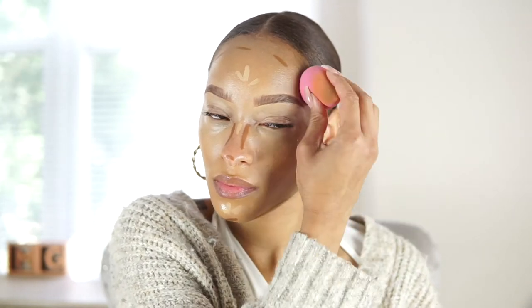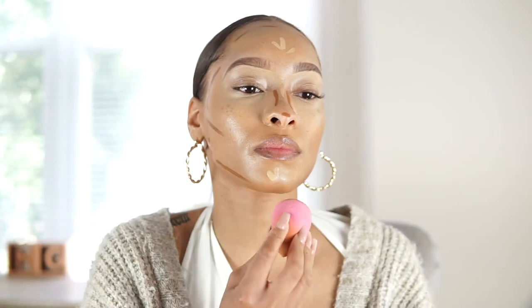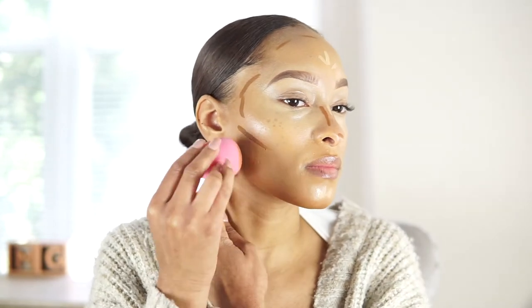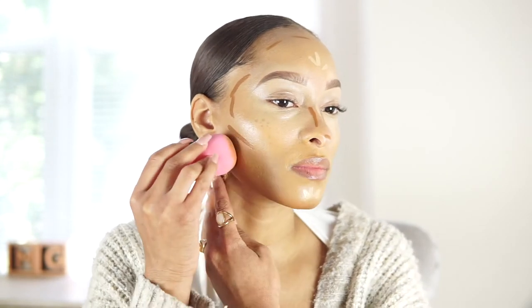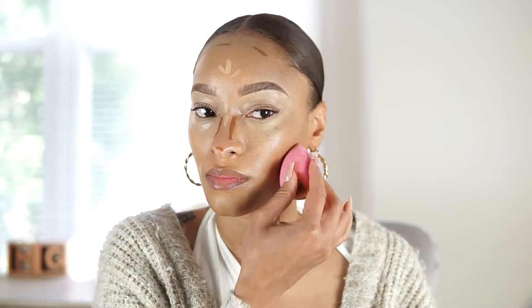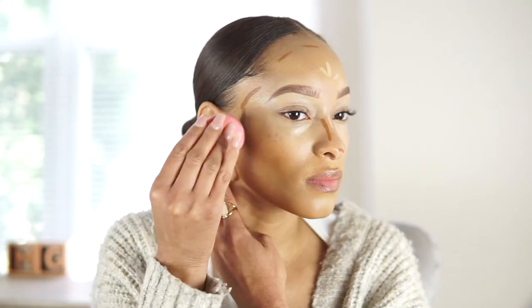I was just amazed — I was able to blend in my products effortlessly. I can't wait to try this blending sponge on my clients, since I am a makeup artist in Charlotte, North Carolina. I highly recommend these beauty sponges; I think they were $18, no more than $20 — a great price.